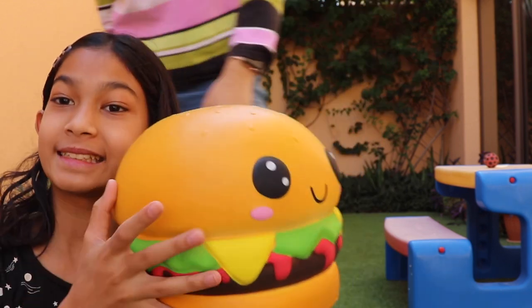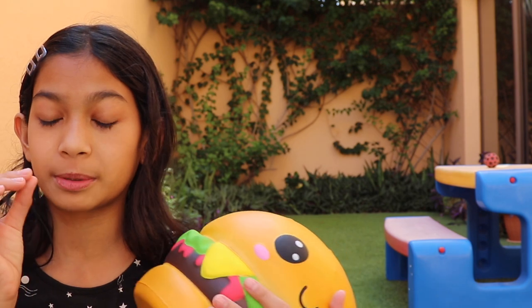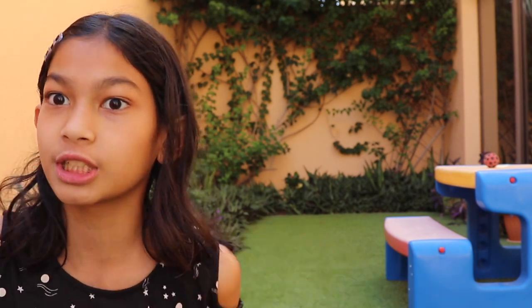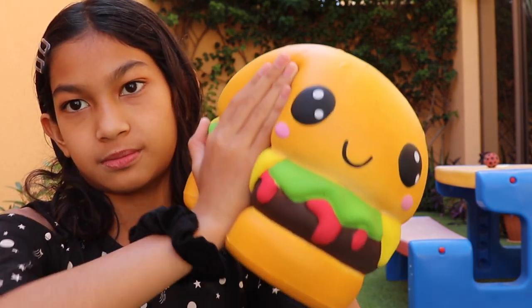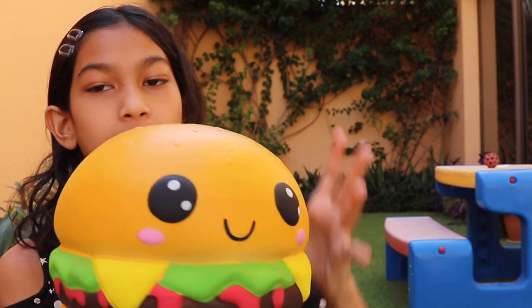That's my favorite squishy out of my whole collection — it's a very special jumbo burger. I love jumbo squishies — this one is bigger than my head! If you give me a jumbo squishy I'll be so grateful because I love them, but they are pretty hard to squish because they're so jumbo. This one doesn't really smell like much, but who cares.